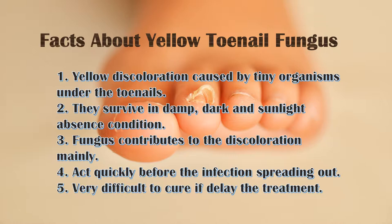Normally yellow discoloration is caused by tiny organisms under the toenails. They survive in damp, dark and sunlight absence conditions. Fungus contributes to the discoloration mainly. You should act quickly before the infection spreads out. It will be very difficult to cure if you delay the treatment.